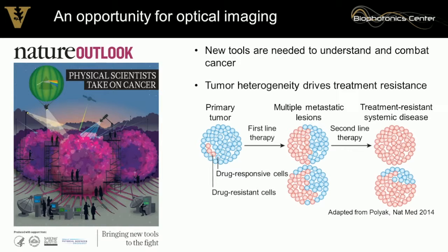Every tumor is unique, but also every cell within that tumor is unique. Drug-resistant minority cells are particularly problematic — we have to find them and eliminate them early in the course of treatment. Currently, this is not the case, so these treatment-resistant cells outgrow the tumor and cause a treatment-resistant tumor.